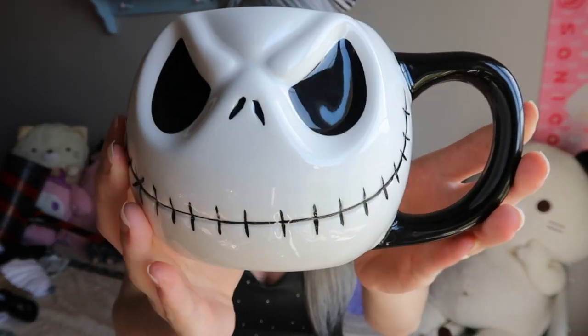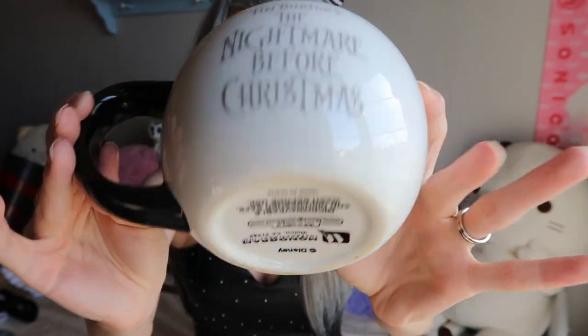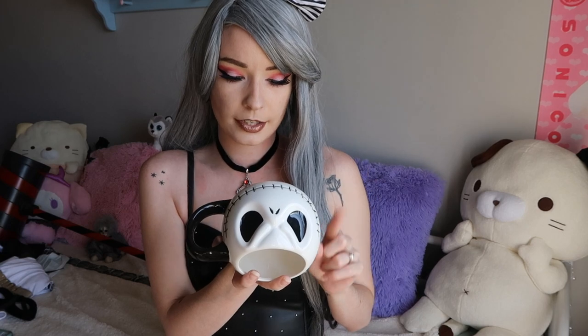I ended up picking up one Nightmare Before Christmas item, and it is this super adorable Jack Skellington mug. I've used it once or twice already — it's a pretty decent-sized mug and I absolutely love it. It's got a black handle, and it says 'Disney Tim Burton's The Nightmare Before Christmas' on the back. It's indented on the eyes, which makes it quite difficult to clean with all the grooves. It is microwavable and dishwasher safe. They did have Sally but I thought she looked a little funky, and I really love black and white.